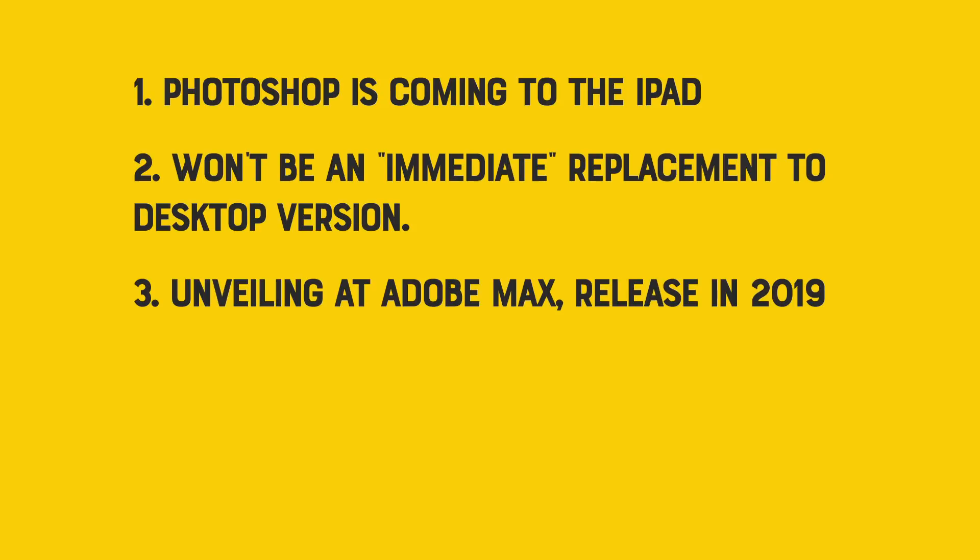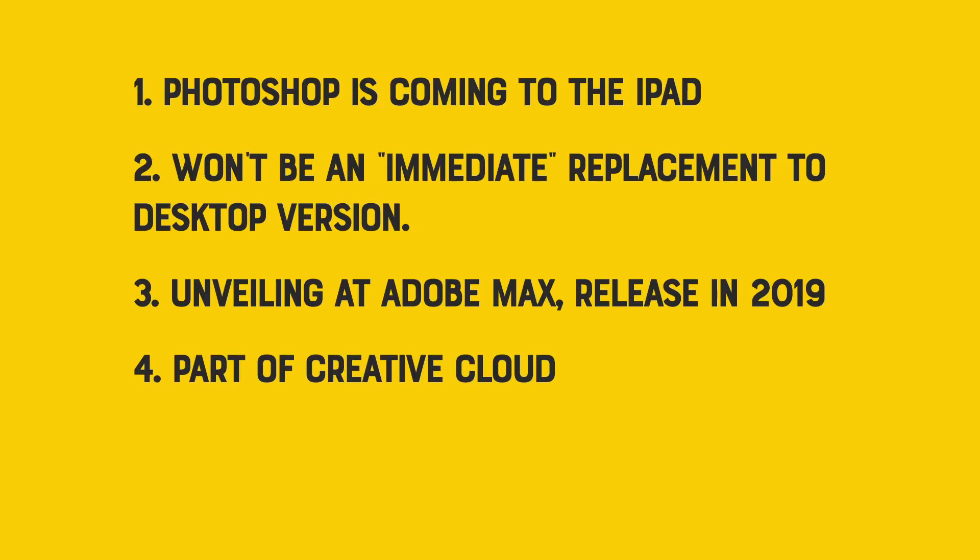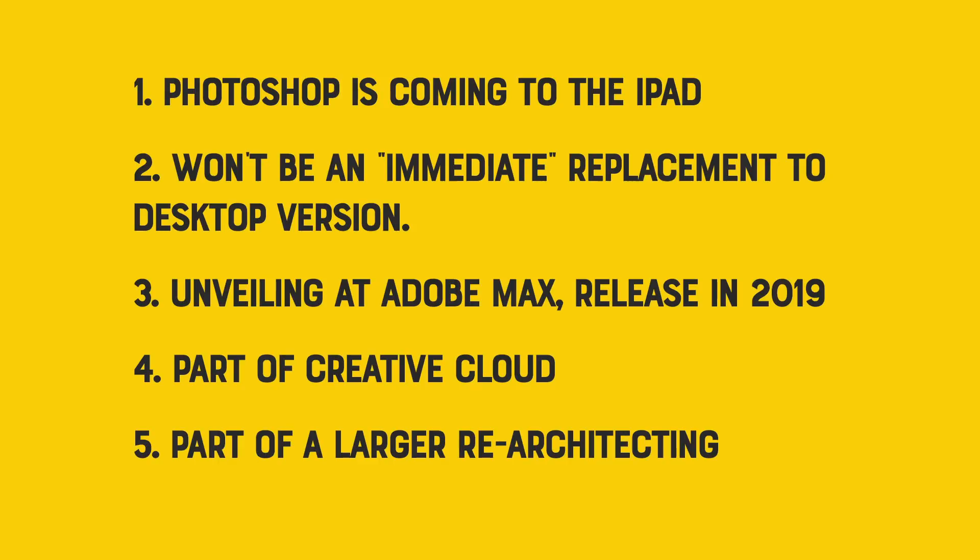Three: they are shooting to unveil this at Adobe Max this fall and release it sometime in 2019. Four: it sounds like it's going to be part of Creative Cloud, so if you have a Creative Cloud subscription, you will be able to use it. Five: it sounds like this might be part of a larger project to redesign and re-architect many of their apps from the ground up. So that's what we know.